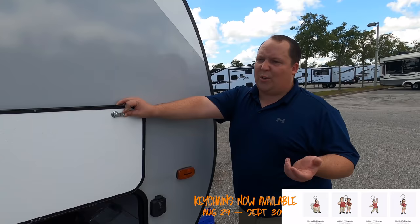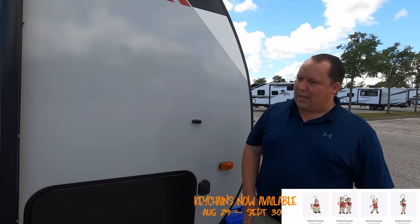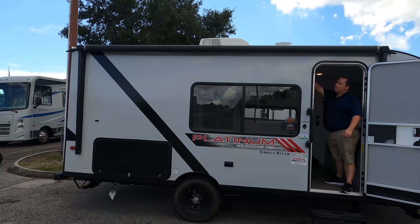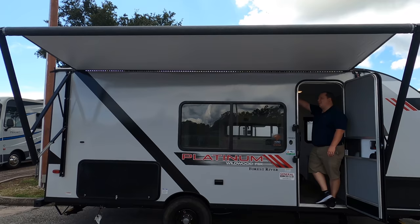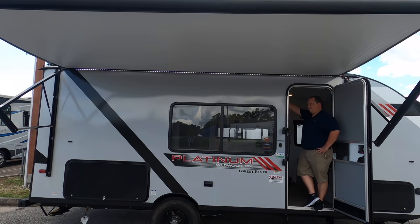You do have your solar charger and manual stabilizing jacks — and I'm not mad at that. You just put them down and you're already camping. Check out this huge power awning — it's the length of the whole travel trailer. I like the LED lights. That is a great size awning.